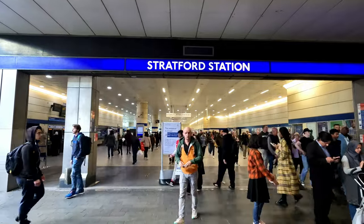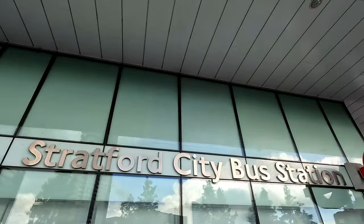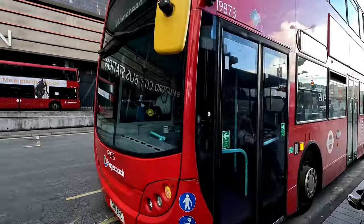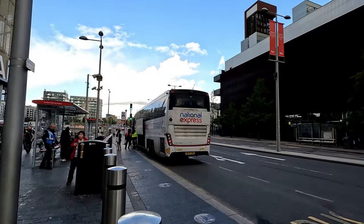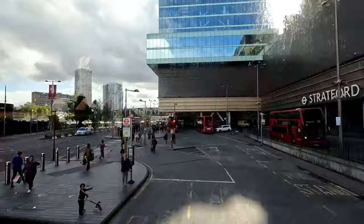This entrance also leads to the second bus station — the confusingly named Stratford City Bus Station. It opened in 2011 as part of the Westfield Shopping Centre, and is also where coaches stop that take passengers to destinations up north, like Stansted Airport. Six bus routes and one night bus route call here.